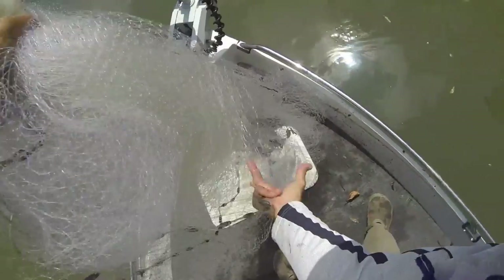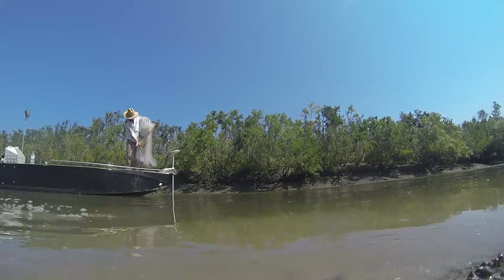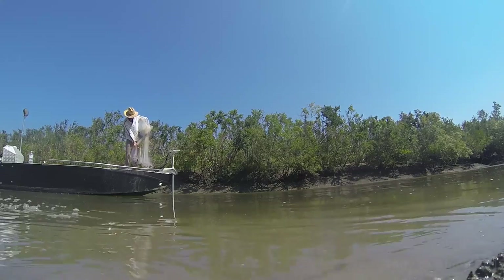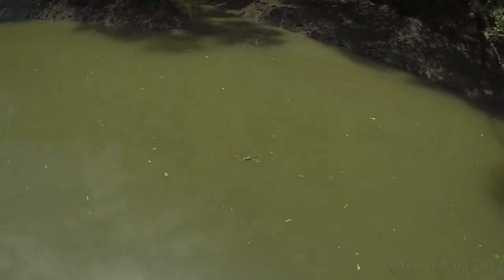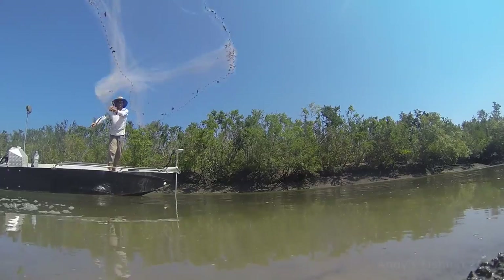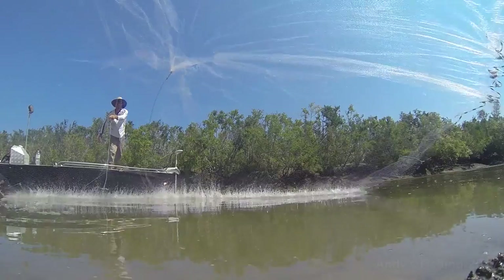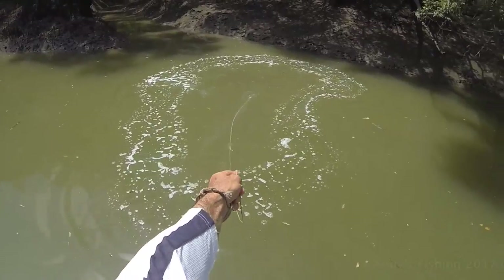Normally I'd be fishing these drains for barras and jacks, but if I can get prawns, I'll get prawns. Prawns are one of my favorite types of seafood, and hopefully we get some crabs later too. Let's go - that's not a bad throw, a bit short. Let's see what's there.